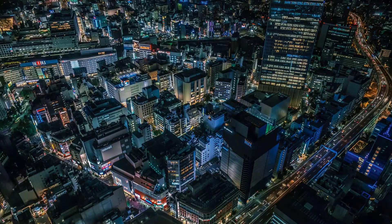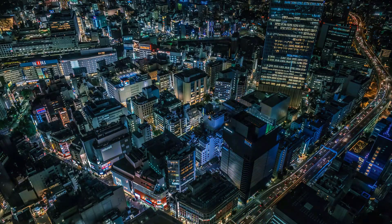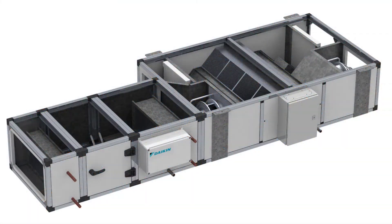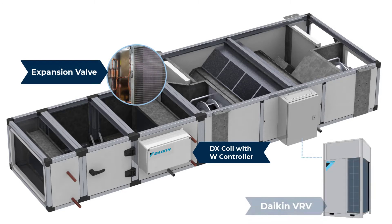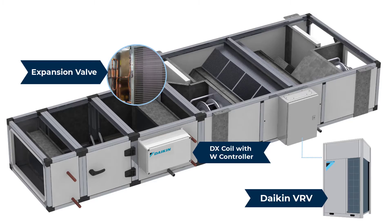There is significant growth in the building electrification movement throughout North America. Oxygen8 ERVs with factory integrated direct expansion coils integrate with Daikin VRV heat pumps, allowing fresh air at neutral air temperatures while producing no greenhouse gas emissions.